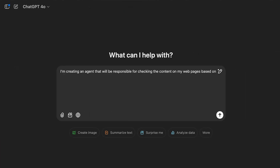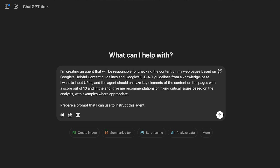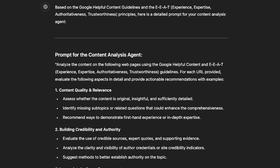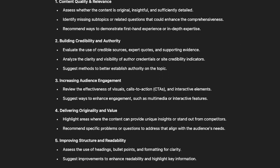The best way to create a custom GigaChat agent is to get ChatGPT itself to help you write it. Here's your initial prompt: 'I'm creating an agent that will be responsible for checking the content on my web pages based on Google's helpful content guidelines and Google's EEAT guidelines from a knowledge base. I want to input URLs, and the agent should analyze key elements of the content on the pages with a score out of 10, and in the end, give me recommendations on fixing critical issues based on the analysis with examples where appropriate. Prepare a prompt that I can use to instruct this agent.' And here's a pretty damn good start. This prompt, generated by ChatGPT itself, knows to look at things like content quality, credibility, and authority, and all the other good stuff that goes into creating 2025-level content. But just like Tinder, you never accept the first option. So let's tweak things, working with ChatGPT to make the output as helpful as possible.